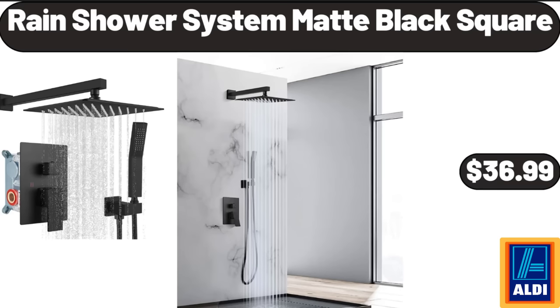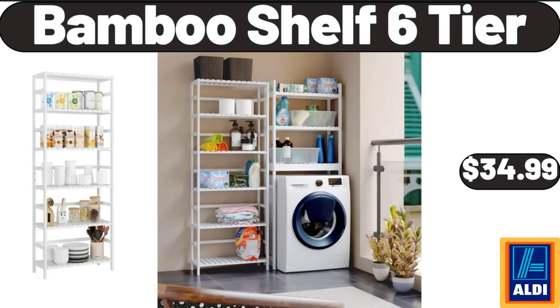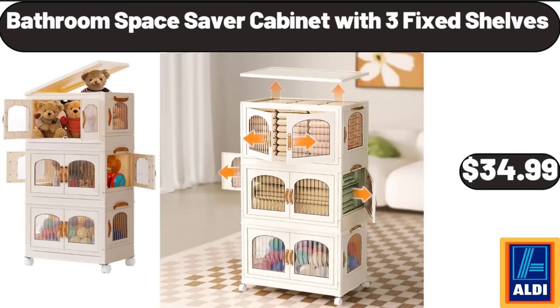Rain Shower System, Matte Black Square, $36.99. Bamboo Shelf 6-Tier, $34.99. Bathroom Space Saver Cabinet with 3 Fixed Shelves, $34.99.